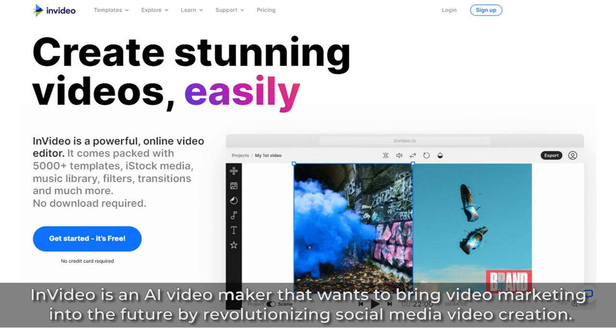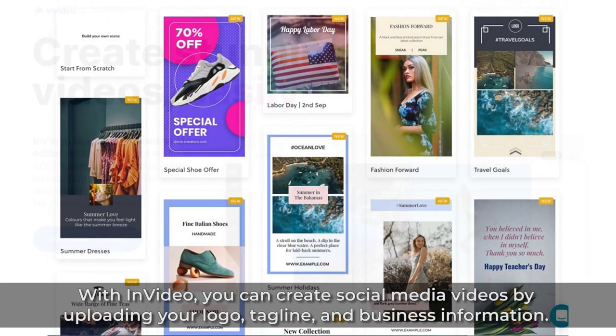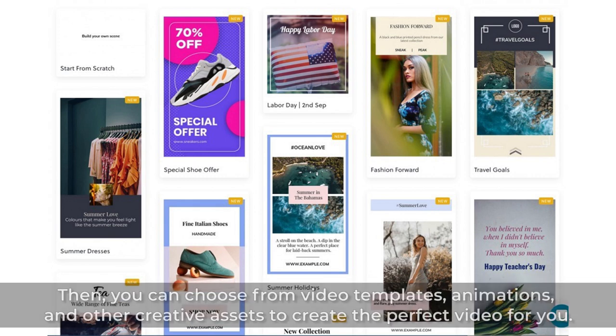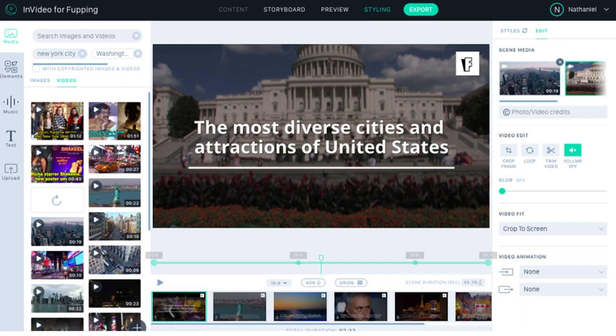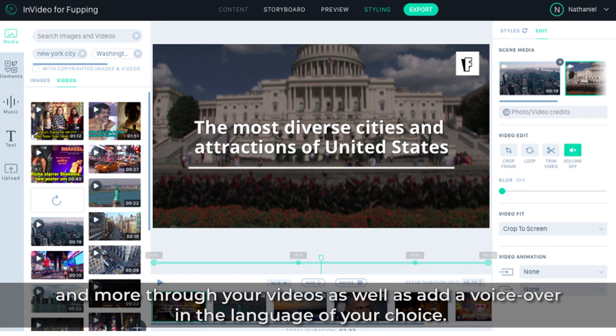6. InVideo. InVideo is an AI video maker that wants to bring video marketing into the future by revolutionizing social media video creation. Within InVideo, you can create social media videos by uploading your logo, tagline, and business information. Then you can choose from video templates, animations, and other creative assets to create the perfect video for you. You can make use of creative features like 3D text animation or stylistically change colors, fonts, and more through your videos, as well as add a voiceover in the language of your choice.